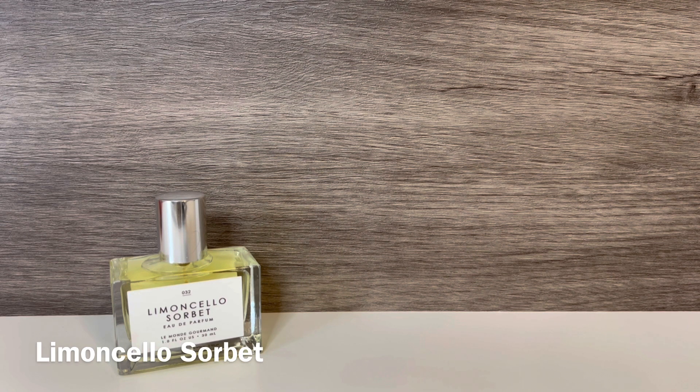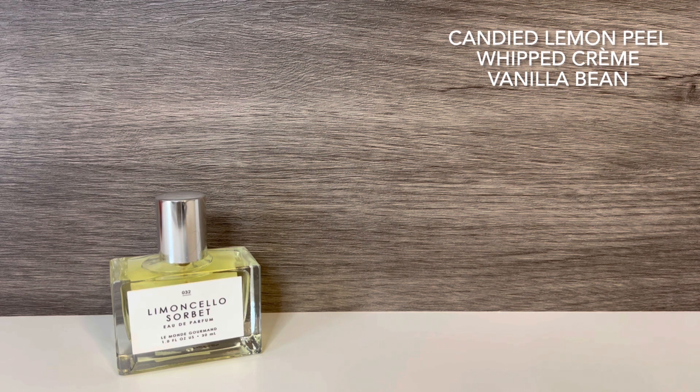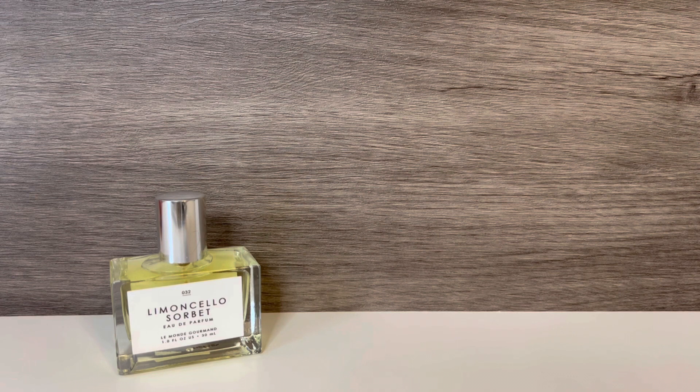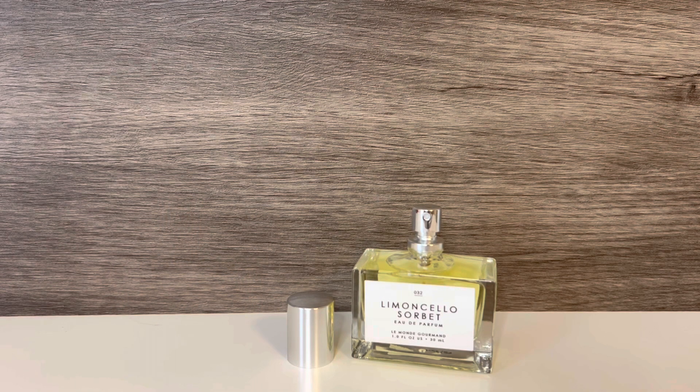First up is Limoncello Sorbet. This one has notes of candied lemon peel, whipped creme, and vanilla bean. This is the one I was most excited for because it just sounded delicious. It opens very lemony — it's a sharp lemon and also very sugary. The candied lemon peel is really giving it that nice sugary feeling. It kind of smells like a lemon drop, the drink, with a sugar rim, which makes sense since Limoncello is a sugary, lemony type of liquor.